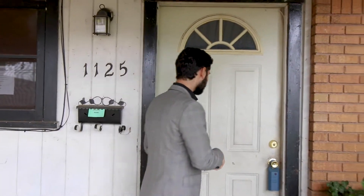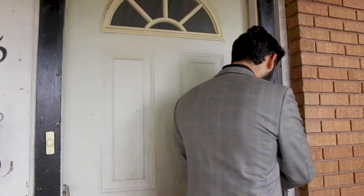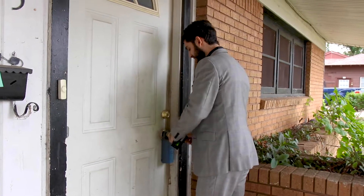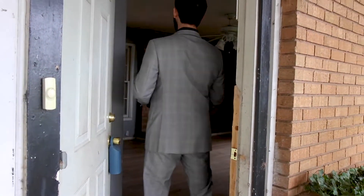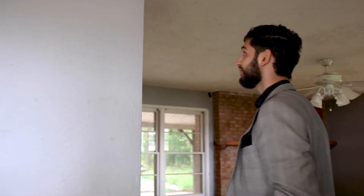I already got the key right here so let me unlock it for you guys to see the inside. We're going to do just a quick walk-through so you guys can see what it looks like. I wish you guys could smell how this house smells. As soon as I enter, boom, there's a wall in front of you.